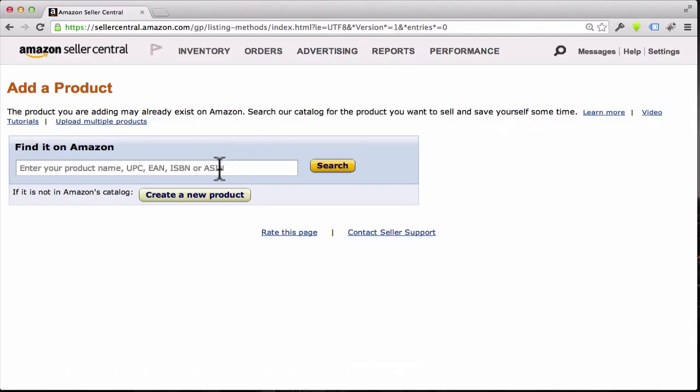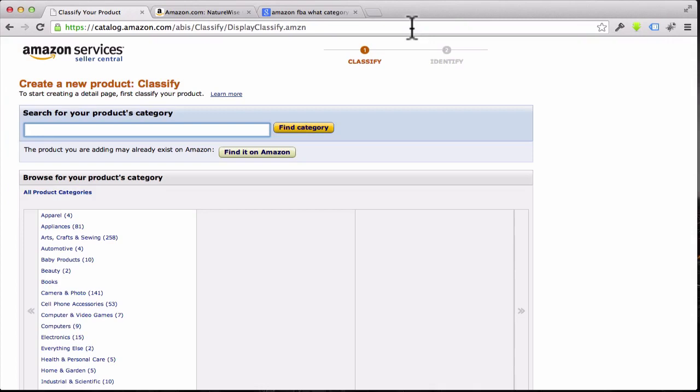As soon as you finish that tax interview, it's going to take you to this screen right here that says 'Add a Product.' It's asking you to put in the name of your product to see if it's already on Amazon. Our product is not going to be on Amazon yet because we have a brand new product with a brand new name. Since this is our own unique product, click the button that says 'Create a New Product.'